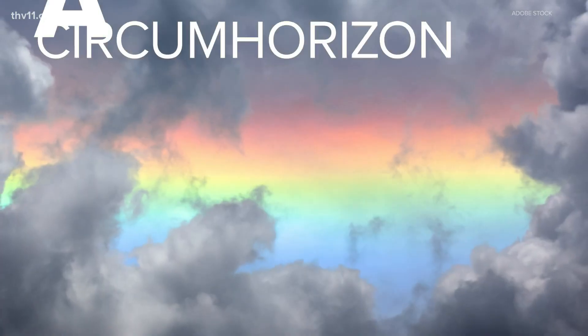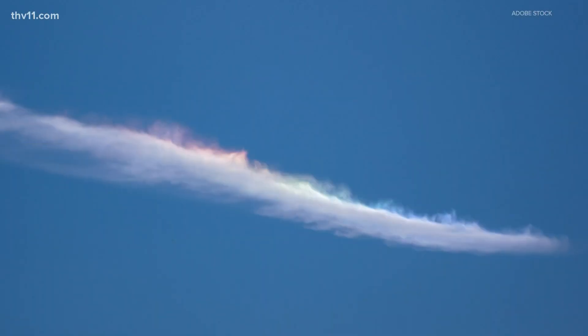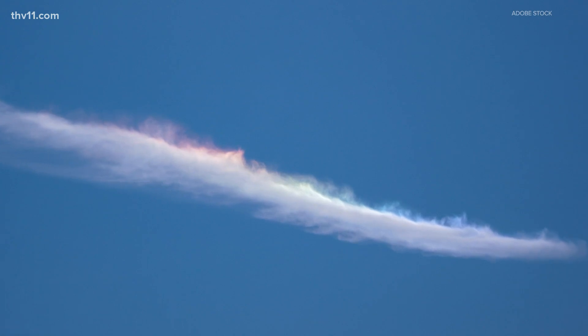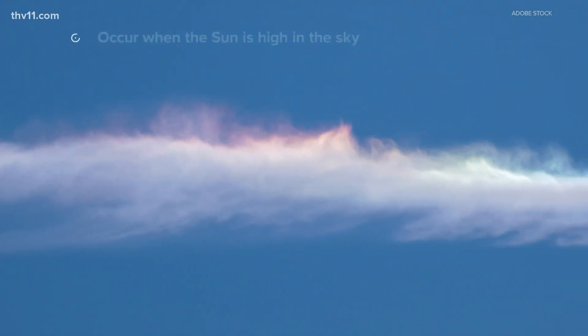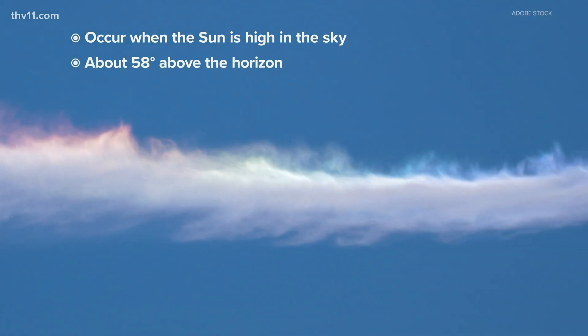Iridescent clouds sometimes get confused with circumhorizon arcs. These type of arcs are features parallel to the horizon and are best visible in wispy cirrus clouds. One way to differentiate them is by their shape and position. Their colors are more organized in order like a rainbow and occur when the sun is high in the sky, about 58 degrees above the horizon.